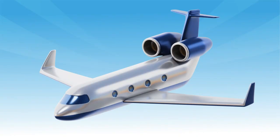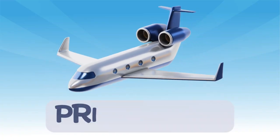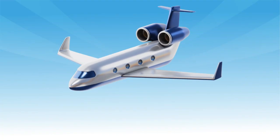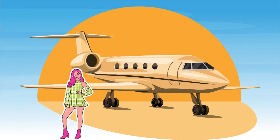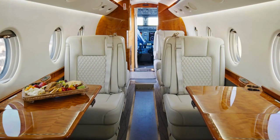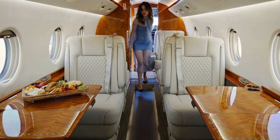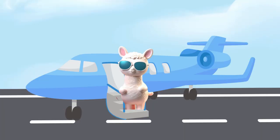Now here's a fancy one, the private jet. These small jets are super fast and usually used by business people or celebrities who travel quickly in style. They don't carry many passengers, just a few lucky ones.